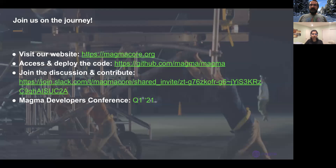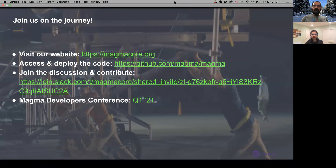This talk touches the tip of the iceberg — please join us on the journey. You can learn more about Magma from the website, check out the code on GitHub, join the discussion on Slack, and stay tuned for our developers conference coming up in Q1 2021. Thank you everyone.